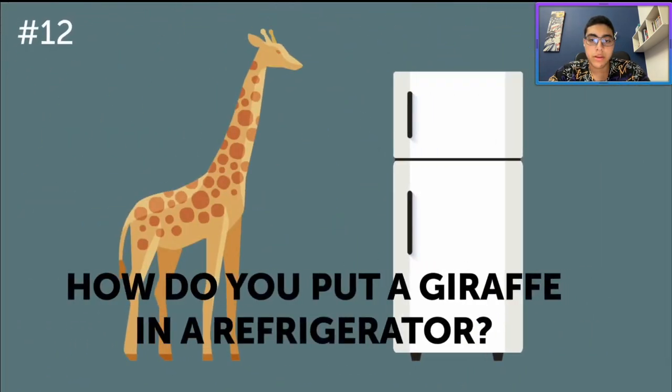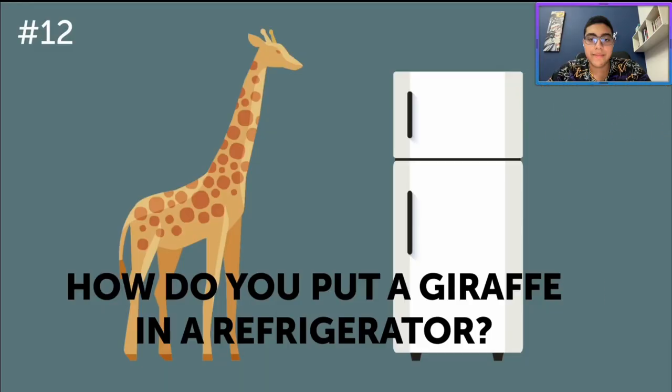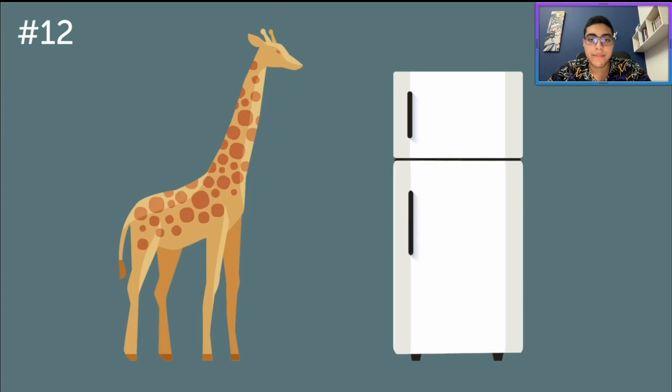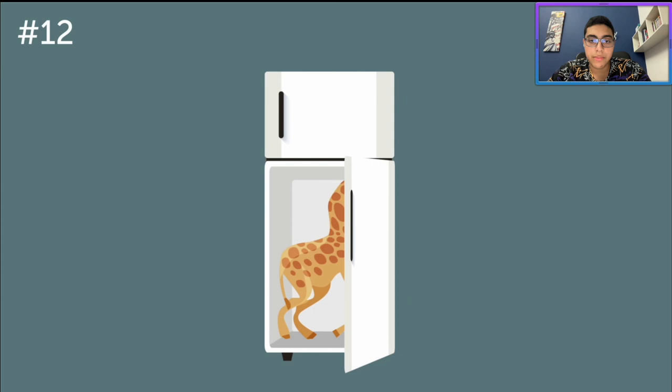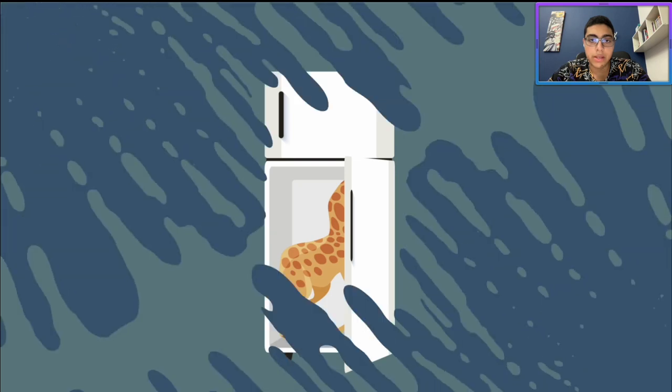How do you put a giraffe in a refrigerator? You can't, logically. But if I had to think of a clever way — they're basically framing this as a giraffe plush, so maybe you fold it up and put it in the refrigerator. So here's exactly how you do it: you open the fridge and put the giraffe inside, then close the door so you won't let the cold out. This question shows if you tend to overcomplicate things.